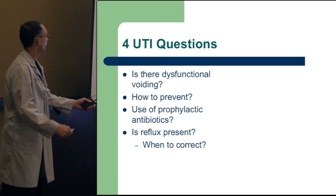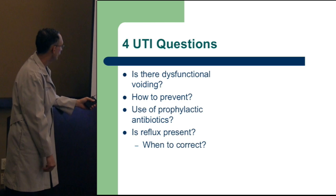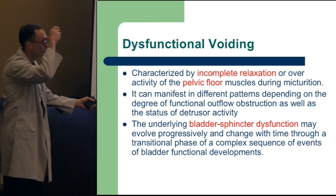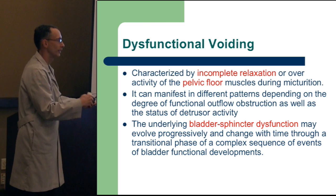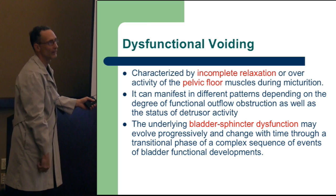So when you have urinary tract infections, we want to look at the other things too. Is there a dysfunctional voiding component? How are we going to prevent this? When do we use prophylactic antibiotics? Is reflux present and when to correct? Dysfunctional voiding is really a characterization of incomplete relaxation of the pelvic floor muscles — the same levator ani complex and musculature in the pelvis that can contract and relax.